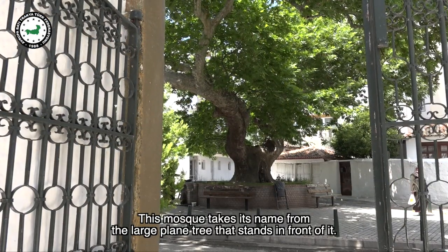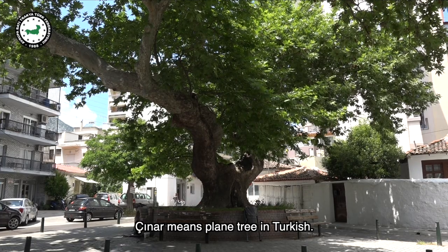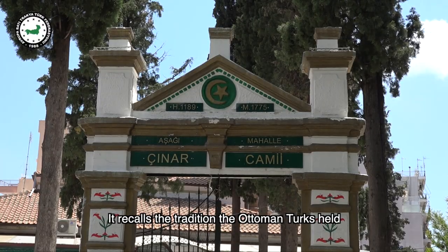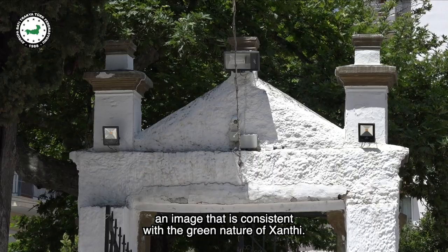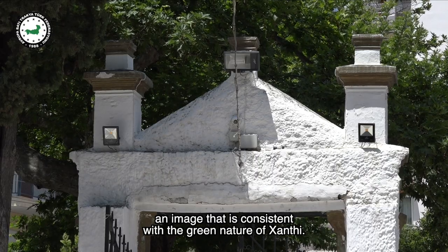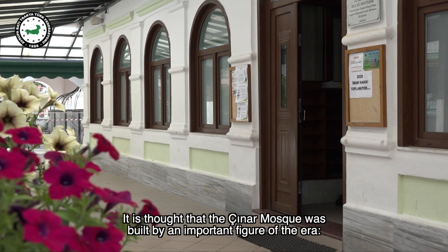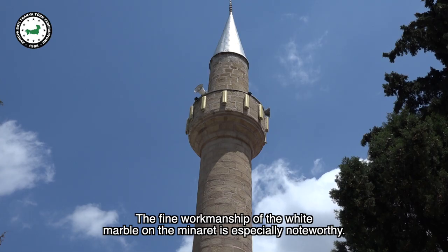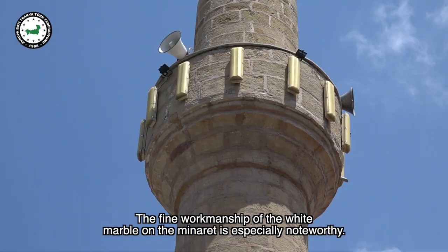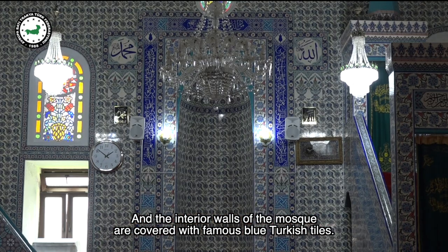This mosque takes its name from the large plane tree that stands in front of it. Cinar means plane tree in Turkish. It recalls the tradition the Ottoman Turks held of planting plane trees wherever they went, an image consistent with the green nature of Xanthi. The Cinar Mosque is thought to have been built by an important figure of the era, Ciplak Hussein Aya. The fine workmanship of the white marble on the minaret is especially noteworthy, and the interior walls of the mosque are covered with famous blue Turkish tiles.